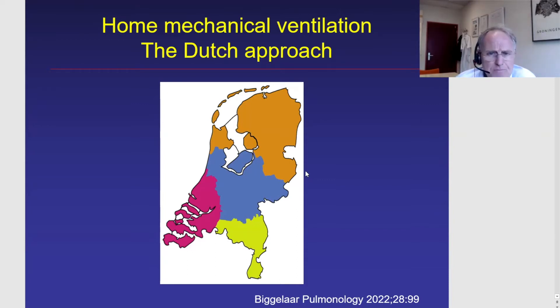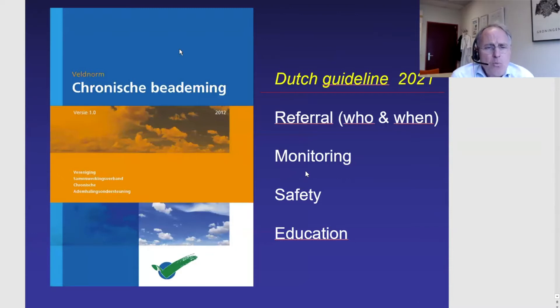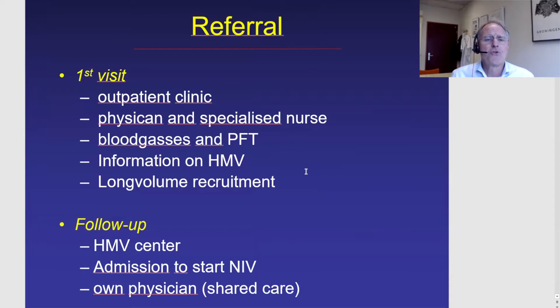One of the biggest advantages is that we developed the Dutch guideline, first in 2011, with an update in 2021. In this guideline we discuss in detail which patients can be referred to one of the four centers, when they should be referred, how we monitor patients during non-invasive or invasive ventilatory support, safety issues, and education. When a patient visits the outpatient clinic, they see both the physician and the specialized nurses. As a physician, I do blood gases and pulmonary function testing to assess whether there's an indication to start chronic ventilatory support.